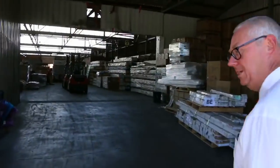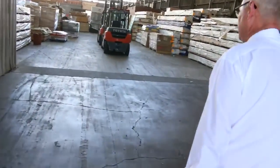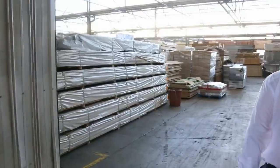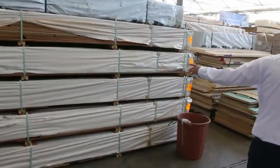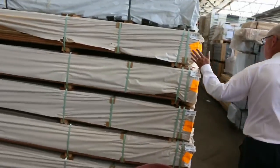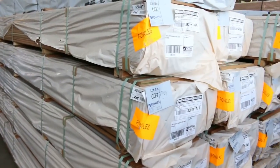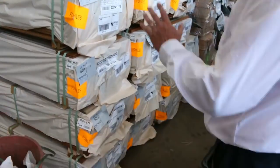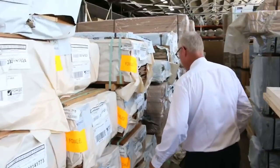Let's make our way inside where we've been inundated with stock once again this week. As we come through the door here, have a look at this: 15 packs of 130x19 feature grade — not cover grade, feature grade spotted gum flooring. 130x19, 15 packs. That is absolutely sensational stock. Do not miss out on that if you've been chasing spotted gum flooring.